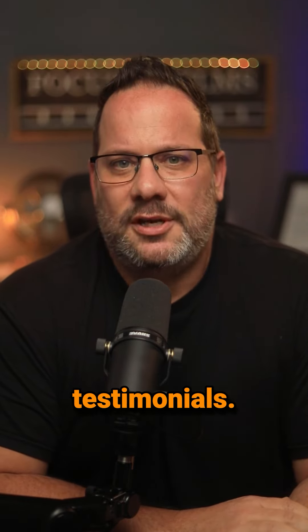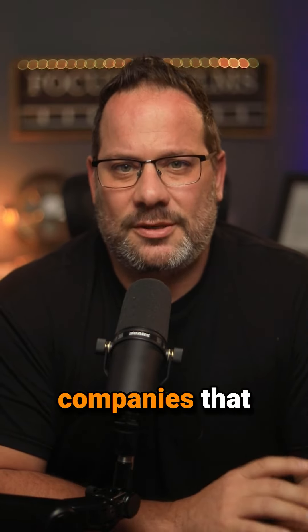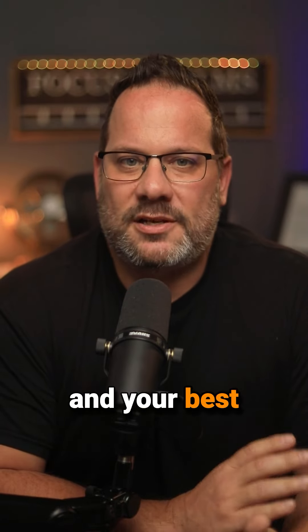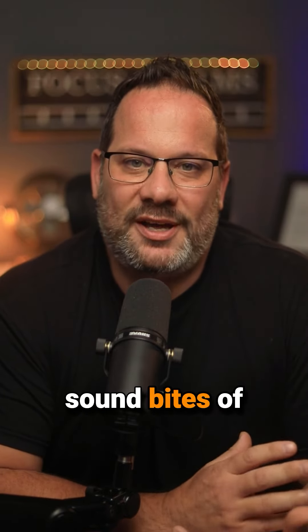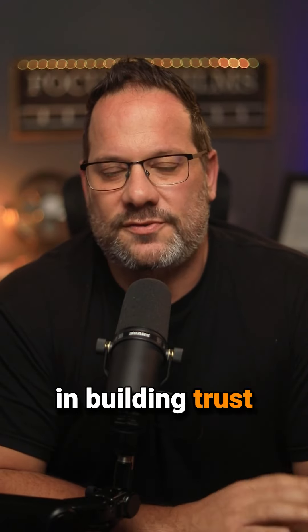Number two: customer testimonials. Your best salespeople are your current customers. People trust companies that are referred by other people. So just grab your phone and your best customers and ask them a few questions about what it's like to work with you. You don't have to go super deep — just get a few sound bites of their experience working with you. That's going to go a long way in building trust for new clients.